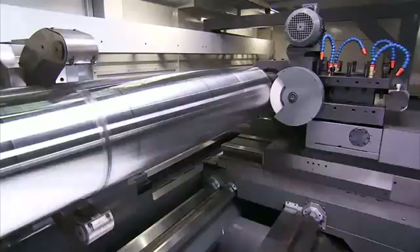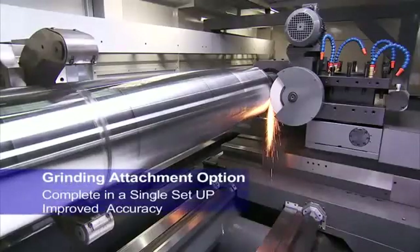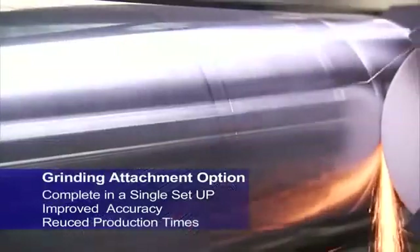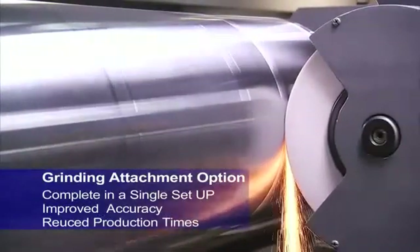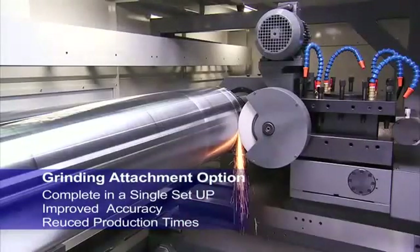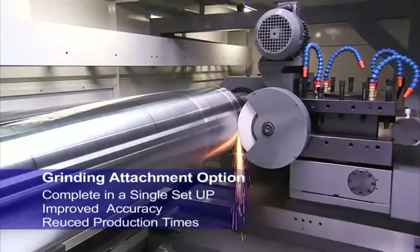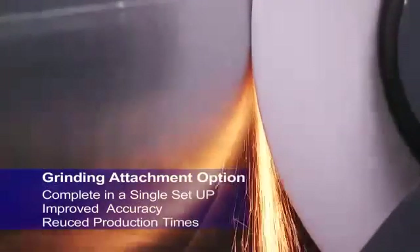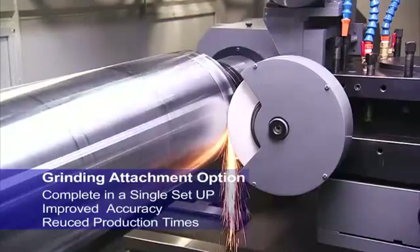CNC Takang also offers customers the option of a grinding attachment for these heavy duty lathes, delivering everything from initial heavy cutting right through to final finishing grinding in a single setup, to save production time and increase workpiece accuracy by removing the need for multiple machine setups to complete complex workpiece machining.